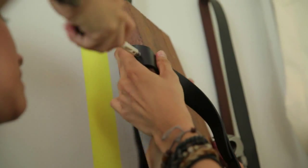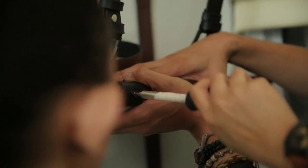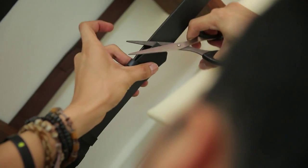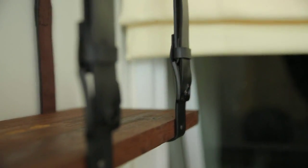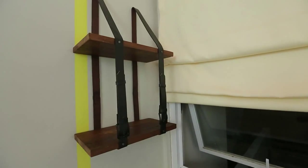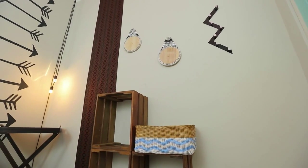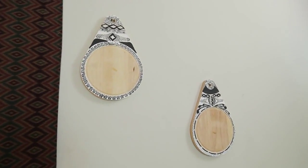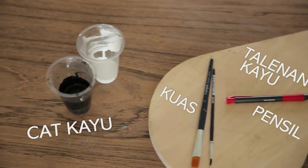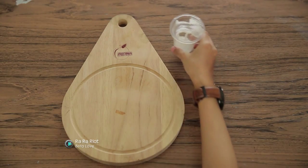Konsep Bohemian style pada interior memberikan nilai yang jauh dari kesan mewah dan mahal. Terlihat pada rak dinding yang terbuat dari pemanfaatan dan kombinasi kayu dan sabuk, dan rak ini pun tidak sulit untuk kamu buat sendiri. Benda yang cenderung murah dan merakyat ini menjadi ciri utama Bohemian style. Barang sehari-hari juga bisa menjadi salah satu pilihan dekorasi kamar, seperti talenan bermotif yang menghiasi dinding kamar, dan item dekorasi ini bisa dibuat sendiri.